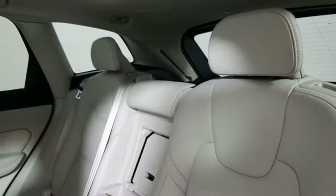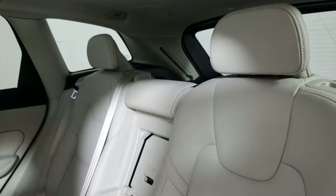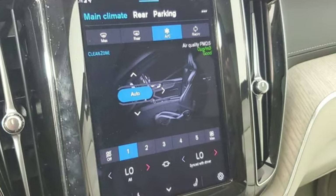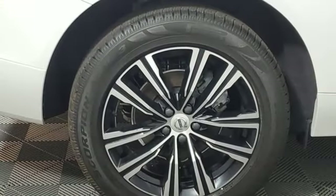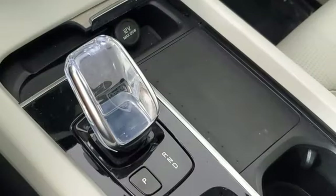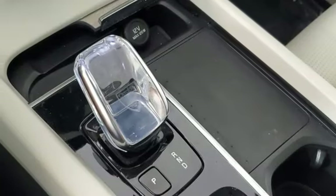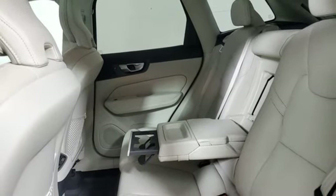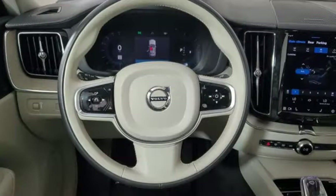Features include automatic transmission, multi-zone climate control, integrated navigation system with voice activation, auto-dimming rearview mirror, front heated and ventilated leather bucket seats, wi-fi hotspot, streaming audio, hands-free liftgate, memory exterior door mirror settings, and intercooled turbo inline four-cylinder engine.